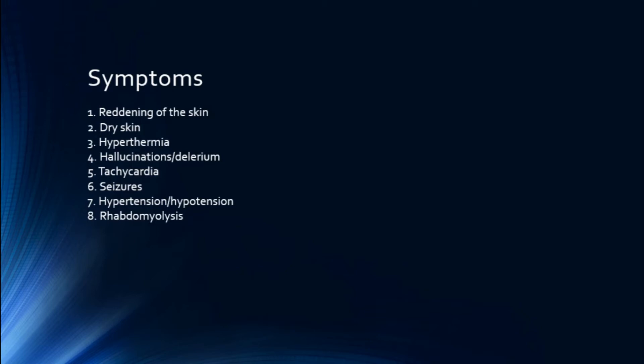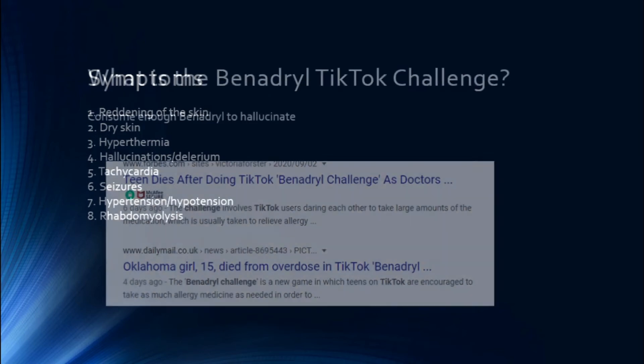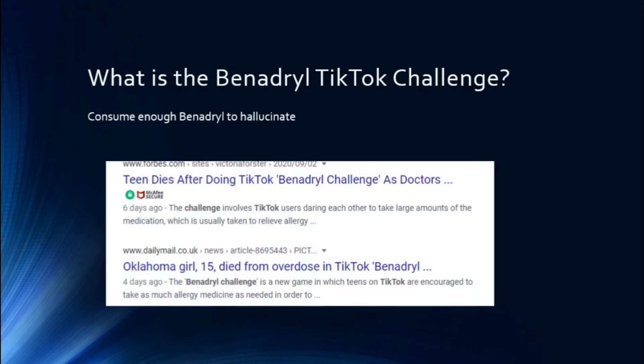Now let's get into what the TikTok challenge actually is. When I said that taking too much Benadryl can cause hallucinations — that's exactly what people are doing in this challenge. They're seeing videos on TikTok of people taking large amounts of Benadryl and hallucinating, taking it for the hallucinogenic effect and to get high off of it. A quick Google search shows images of teens overdosing and dying from this throughout the country.